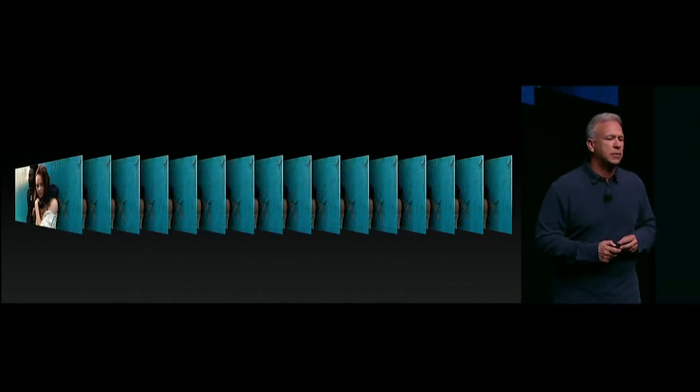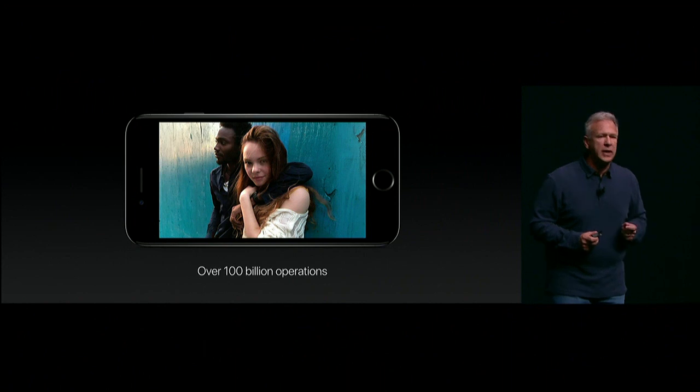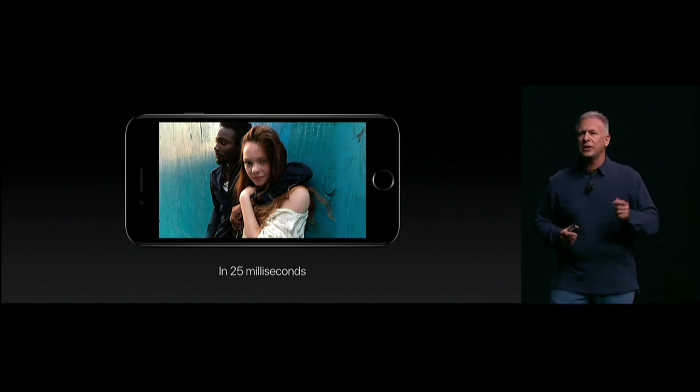This happens every time we take a picture. In fact, the ISP is so smart, it is performing 100 billion operations every time we take a picture, and it does it in just 25 milliseconds. This truly is a supercomputer for photos.